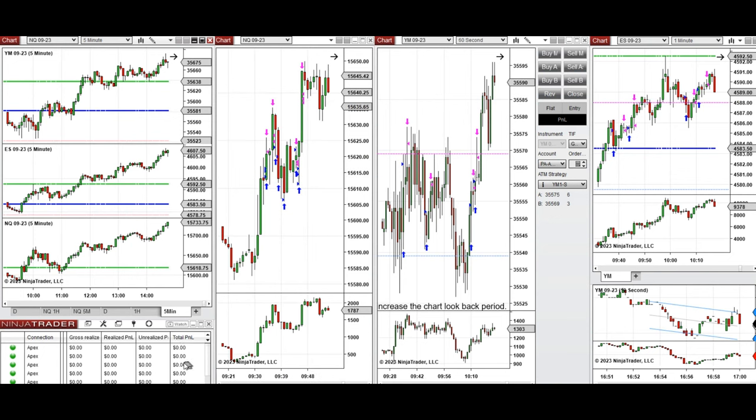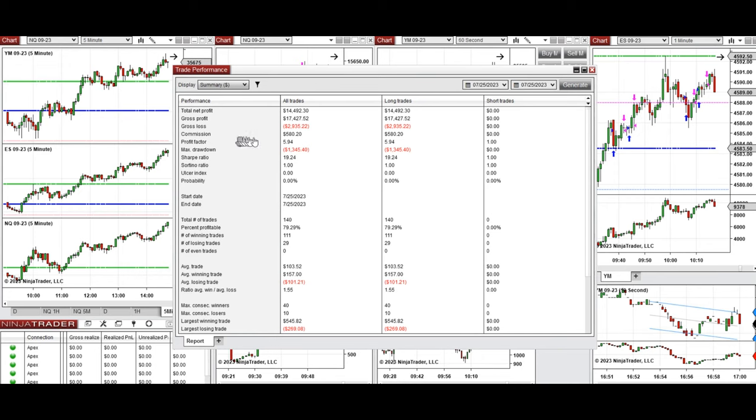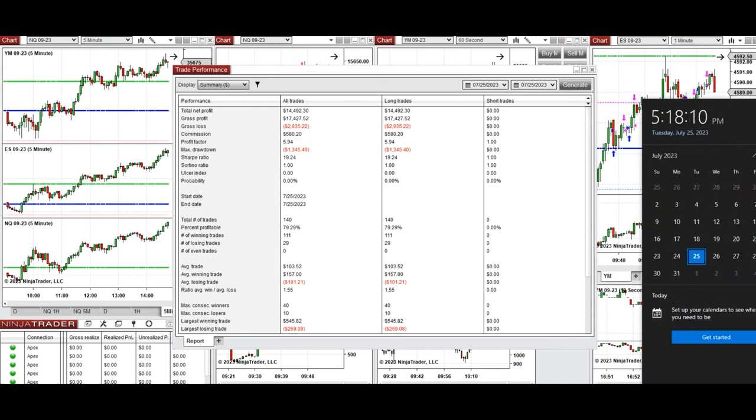Since it's past 5 o'clock the control panel is reset to zero, but we can see the positive result — each account made around $2,900. From all these accounts we reached a profit factor of 5.94, with about 80% win rate and an average win-to-loss ratio of 1.55. The largest winning trade was $545 and the largest losing trade was $269. Hope these trades taken by the PATH system are useful for you — let us know if you have any questions. Have a wonderful day.